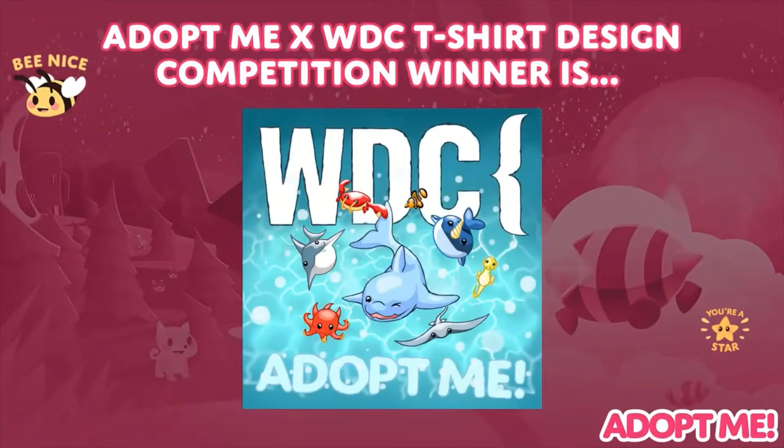Last week we also announced the winner of our charity t-shirt competition. Congratulations to our winner — on screen right now you can see their amazing design. This t-shirt is available to buy right now; check the description for a link and all the details. Any money raised from sales will go directly to supporting WDC's continued charity work.